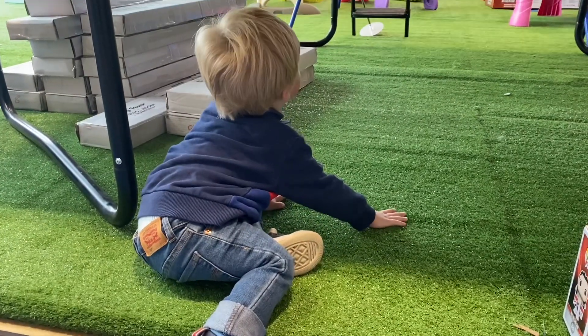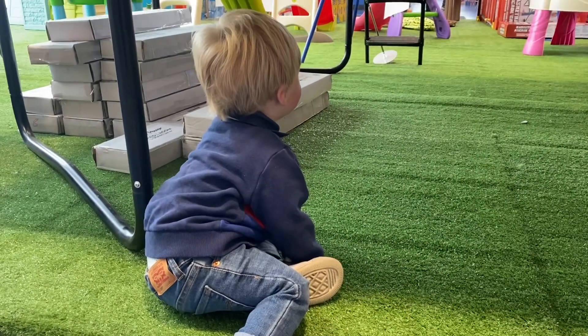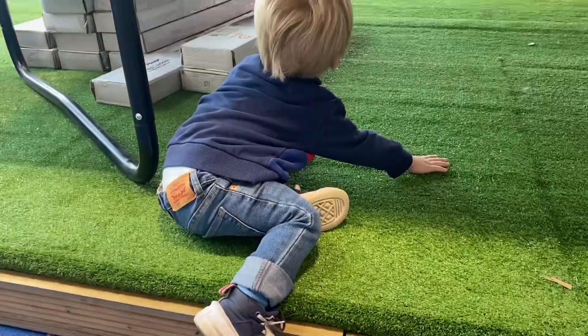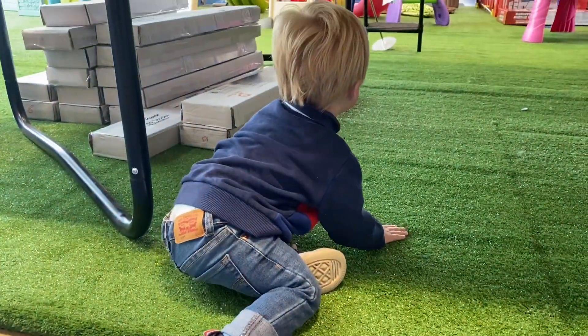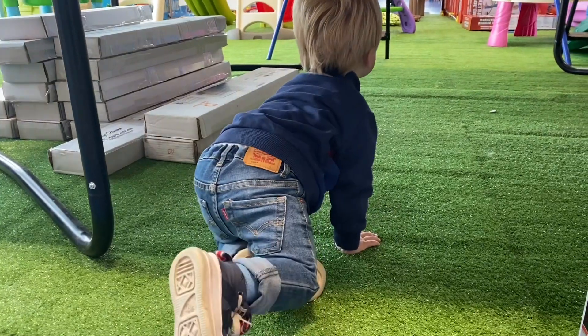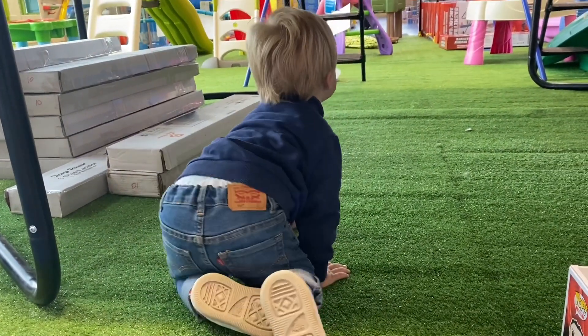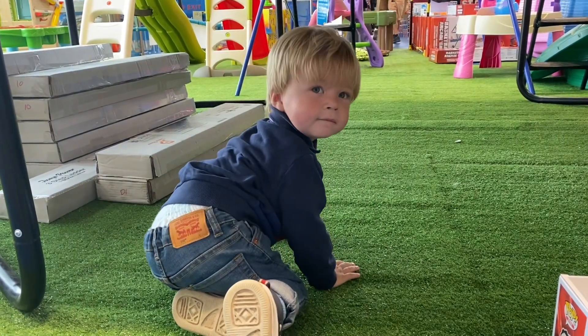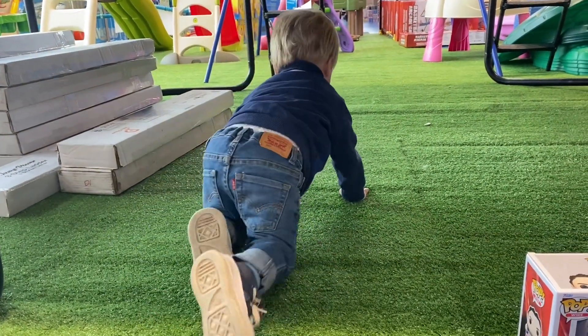Just stay there, don't go too far. I think it's time for us to go now. Should we go and pay for this Davey Boy Smith Funko? Let's go and pay for our British Bulldog.